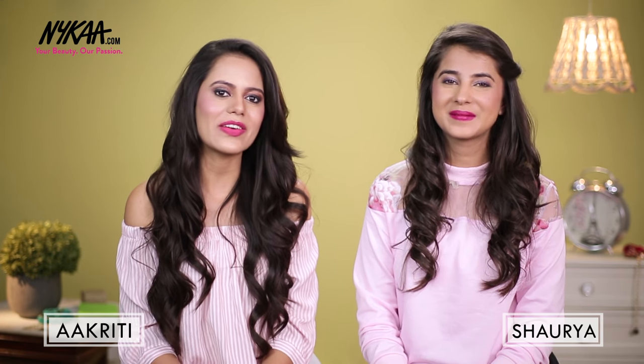Do you guys remember your moms and grandmoms running behind you with haldiwala dood? I remember my mom doing that. Hi guys, I'm Akriti and I'm Shawrya. We are from Pretty Little Things and today we are here on Nykaa TV.